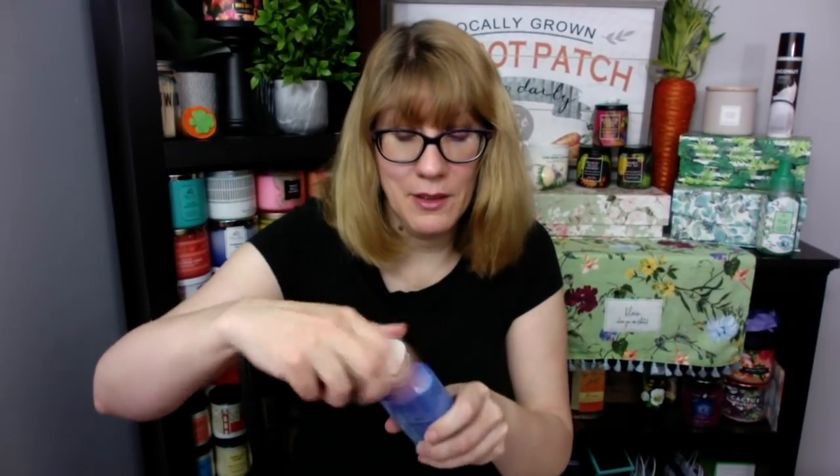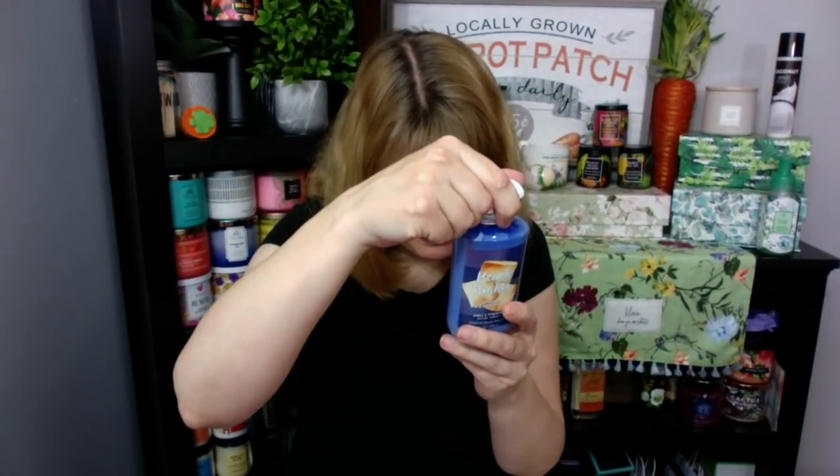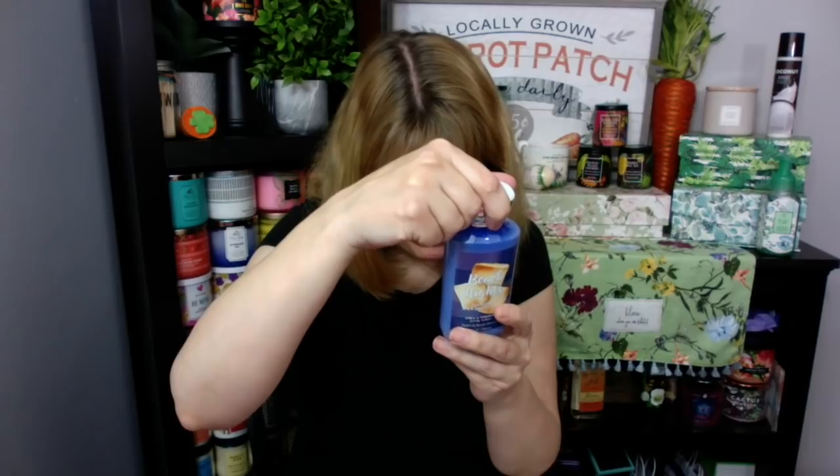Beach Nights in the blue bottle — doesn't that remind you of summer? This is toasted marshmallows, sea salt breeze, s'mores accord, beach drift wood, and creamy vanilla. I'm on the beach a lot because we live out by Lake Erie and I do a lot of beach glassing. This definitely reminds me of the beach.